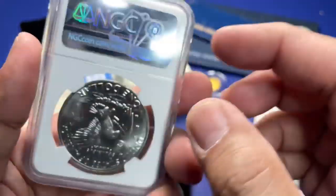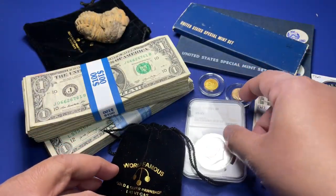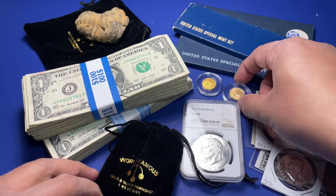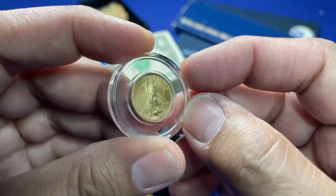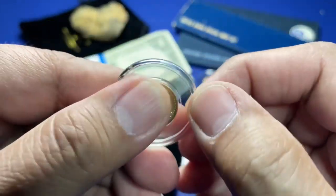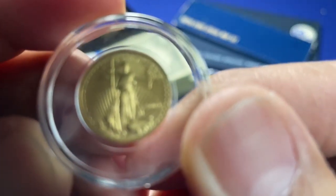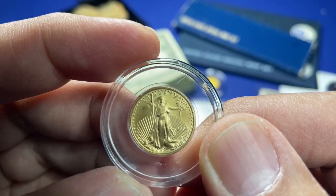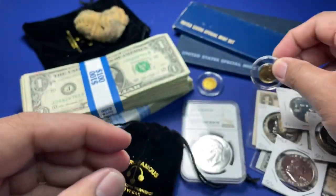Another item I got at the Las Vegas Coin Show was an MS-65 graded 1971 silver dollar. It was kind of in the bargain bin, so I just said, let's go get it. Looks nice enough, and I might be able to use it in one of the giveaways down the road.